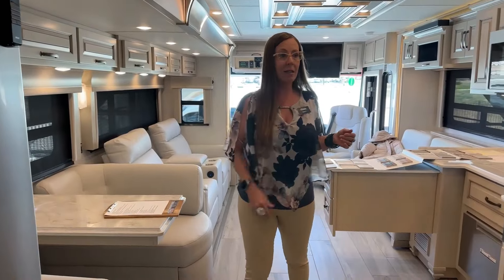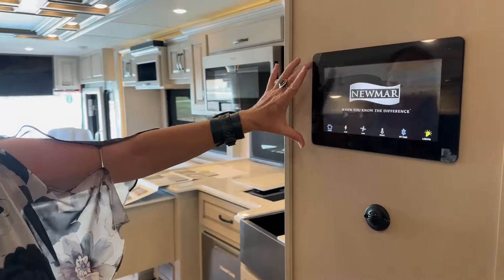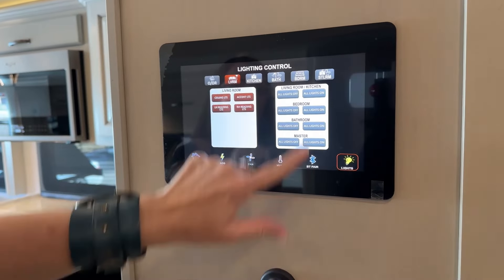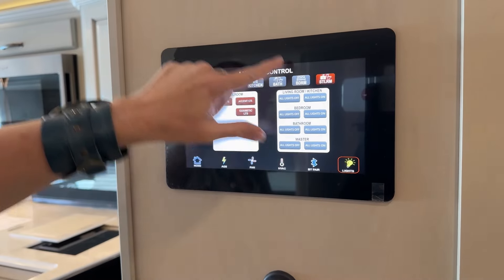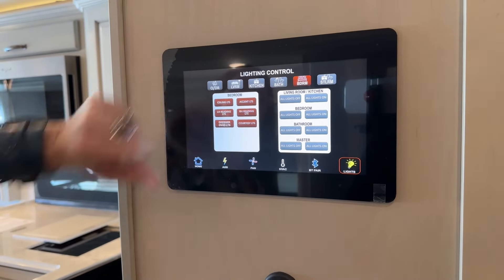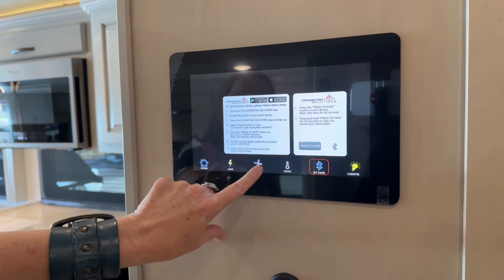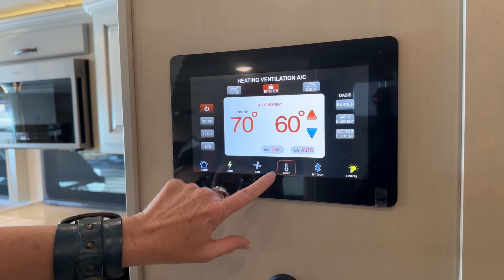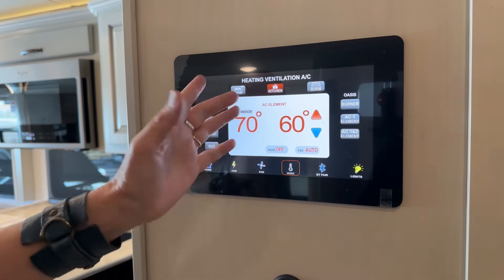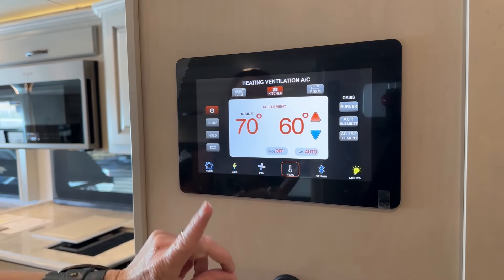As we get into this center portion of the coach on the left-hand side, one of the changes we had in 2023 is we've been given a centralized 10-inch monitor that gives you complete control over all of your lights in your stool room, bedroom, bath, kitchen, living room, and even outdoors. This is also Bluetooth compatible. You can see things like your HVAC settings and turn your kitchen, bedroom, or living room ventilation on. There's that third air conditioner, which is new for 2024. You can also set up your auto gen start here and monitor your power.